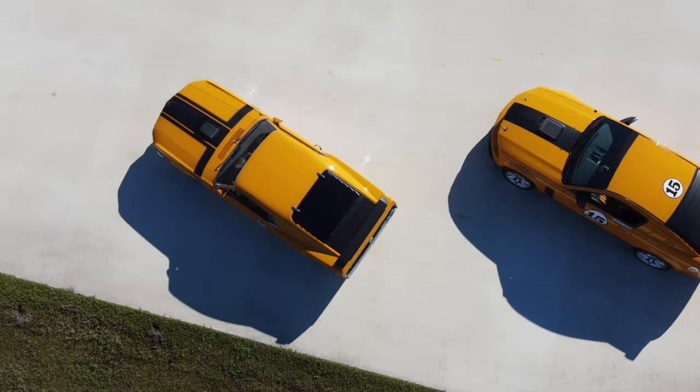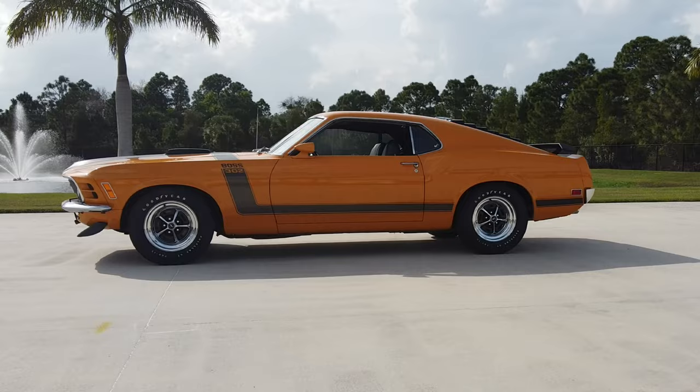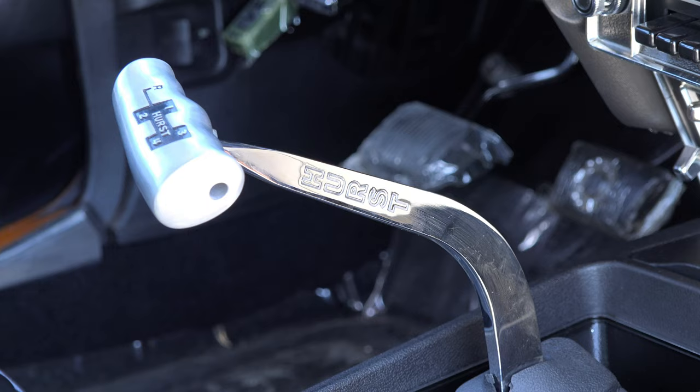Of all the early generation Mustangs, these are probably the most fun to drive. With the 302, you weren't weighed down with that big block engine. It had great handling, great acceleration, great performance. Road and Track, when they actually tested the vehicle, found that it had a top speed of about 137 miles per hour.